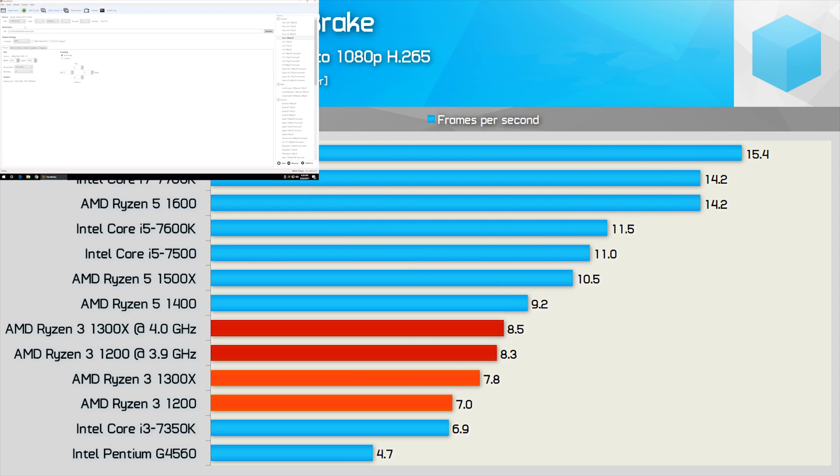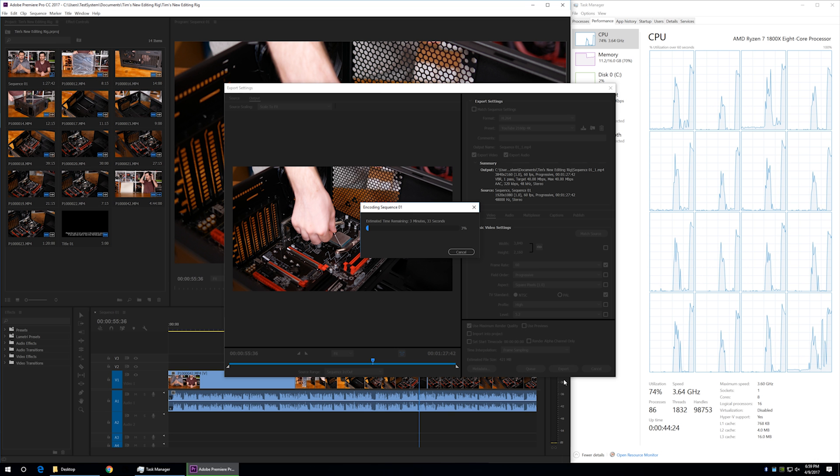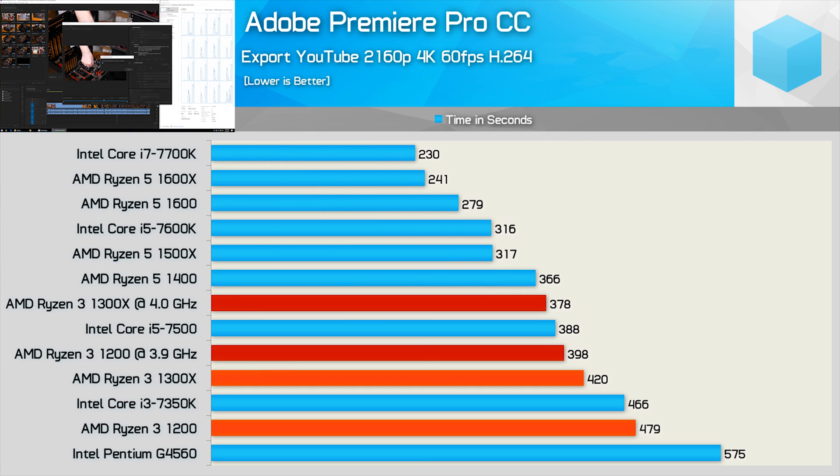In Handbrake the Ryzen 3 CPUs beat Intel's Pentium and Core i3 range, but even overclocked didn't have enough to match the Core i5 series. For content creators on a budget, the Ryzen series looks to be a godsend especially once overclocked. Stock, the 1200 roughly matched the i3-7350K while the 1300X sat between the 7350K and i5-7500. Overclocked, the 1300X beats the i5-7500 and isn't much slower than the Ryzen 5 1400 — a great result in Premiere Pro CC.